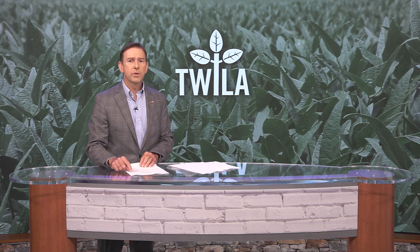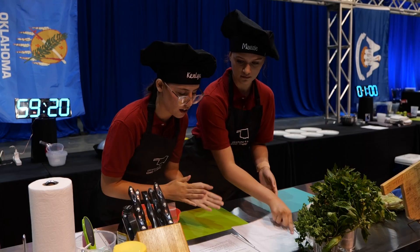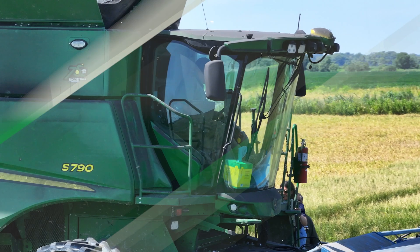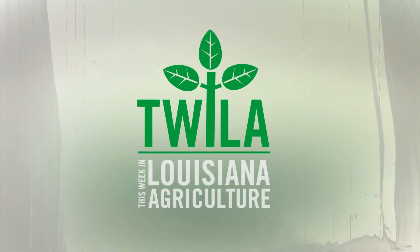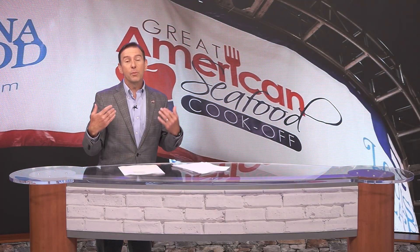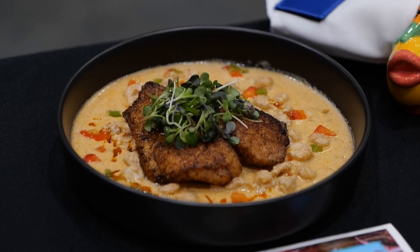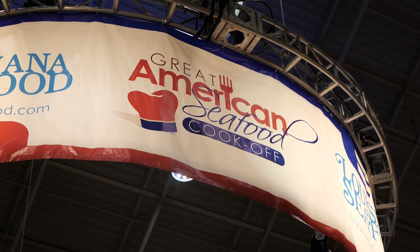To learn more about the Louisiana Grazing Lands Conservation Initiative or future events, visit twilatv.org. Still to come on Twyla, we'll check in with Commissioner Strain for another certified Louisiana specialty. But first, we're following 4-H teams to New Orleans to see who's got what it takes to win the title in the Great American Seafood Cook-Off. Fresh seafood was the featured ingredient for six 4-H teams from across the South at this year's Great American Seafood Cook-Off in New Orleans.